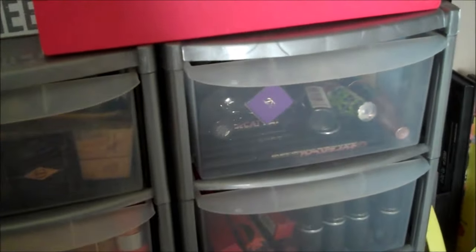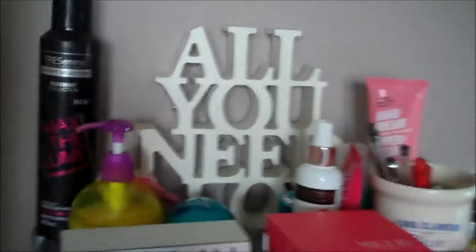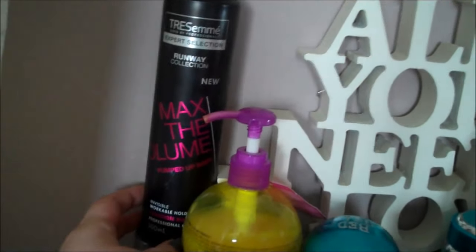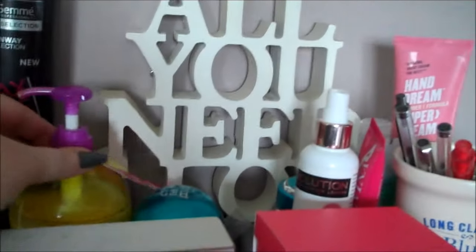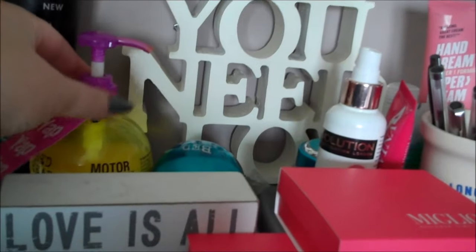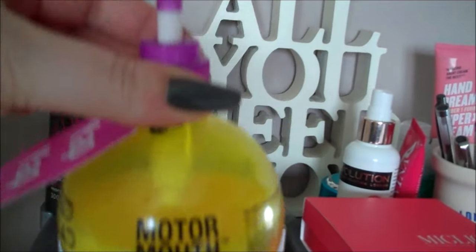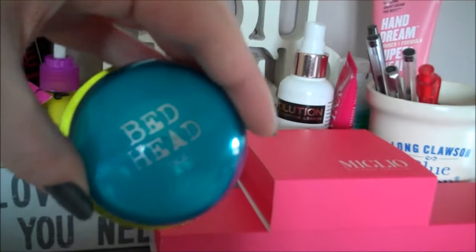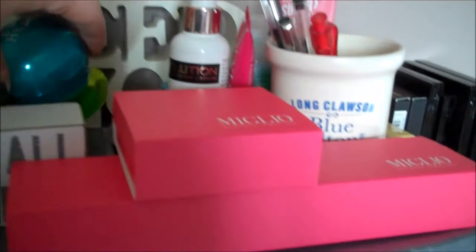First up on my desk I thought I'd show you the top of my makeup drawers. We've got my hair stuff that I like to use a lot. So we've got a bottle of Tresemme Max The Volume hair spray, my Bed Head Motor Mouth volumizer, which is lovely and smells like banana sweets. And my Bed Head wax that I use a lot on my hair — hard to get, so that's a really good wax.